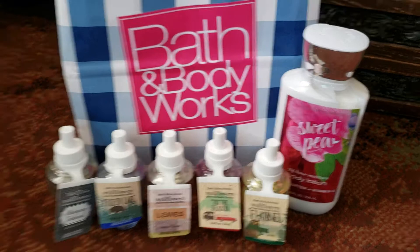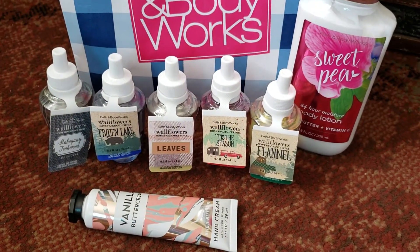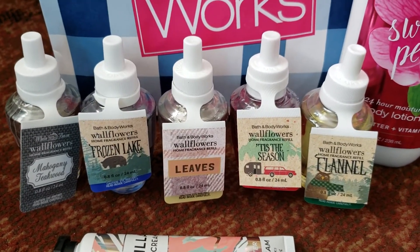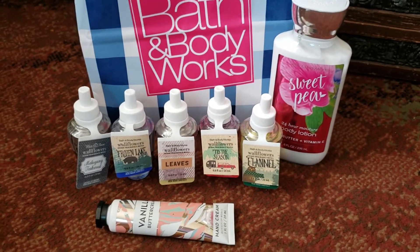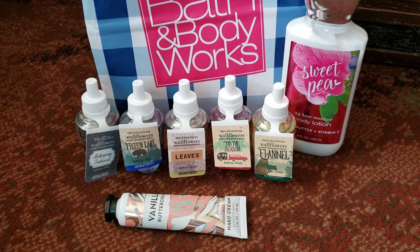I hope you guys enjoyed this Bath and Body Works haul. Please comment down below and let me know what your favorite wallflower fragrance is. I don't have a favorite yet, but I do love all of those. Thank you guys so, so much for watching. Have a wonderful day wherever in the world, and please subscribe. See you guys next time. Bye!